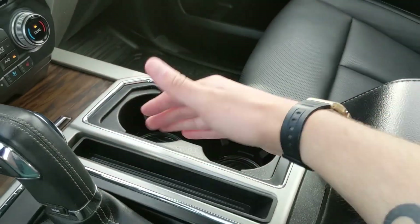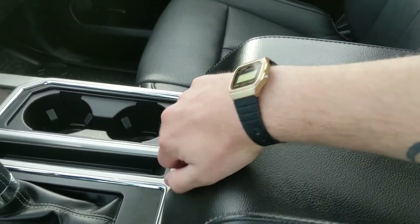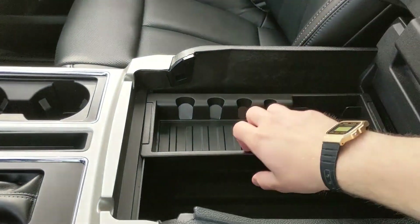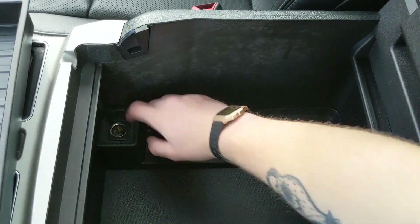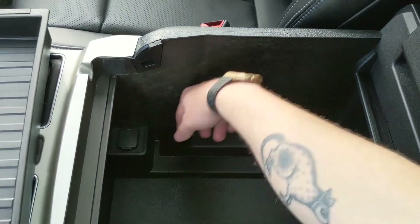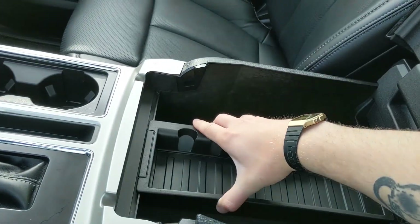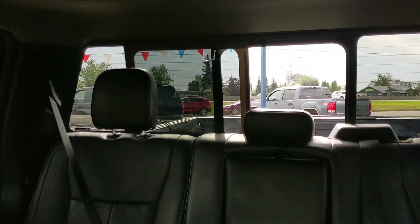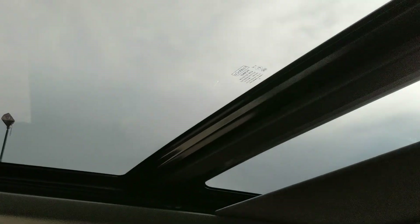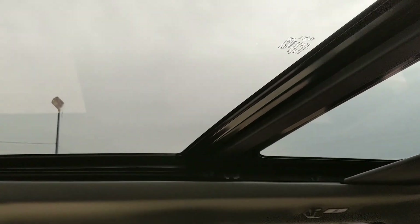You also have two cup holders, a cubby, and a lockable center compartment slash armrest with a removable tray and a ton of space inside, plus another 12-volt power outlet. Looking back, you also have a power sliding rear window. Last but not least, you have a twin panel moonroof so you can let the sunshine in on a nice day or get a breeze while out for a cruise.